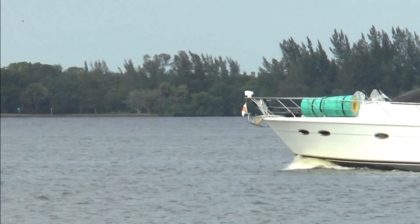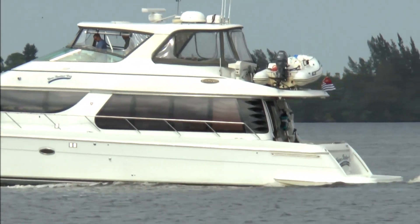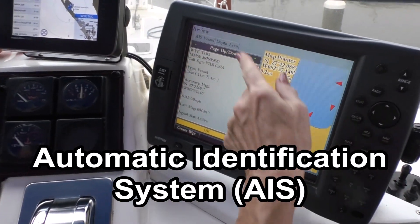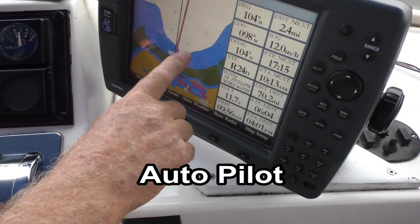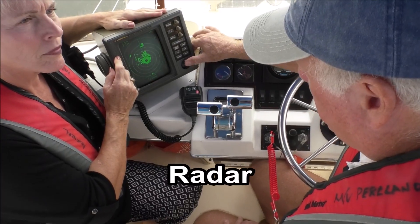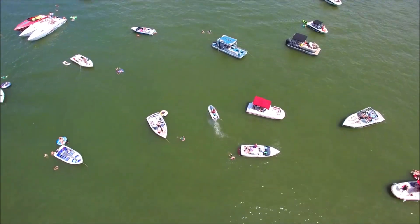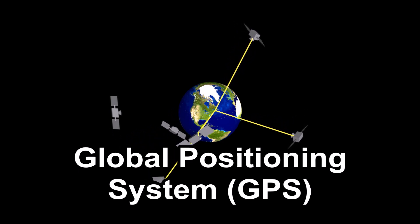Some technology advances are accessible to recreational boaters, particularly those operating larger vessels. The automatic identification system helps to pinpoint locations and other navigational statistics of other vessels. Autopilot combines hydraulic, mechanical, and electrical systems to control steering from the navigation bridge. Radar helps determine the distance of a boat from land, other vessels, or floating objects in the water.